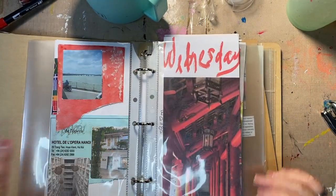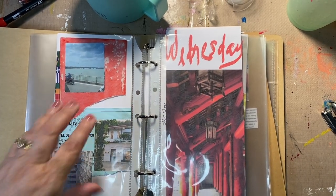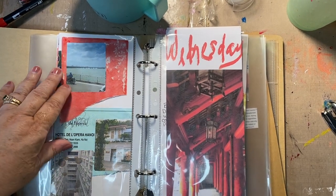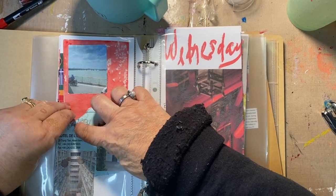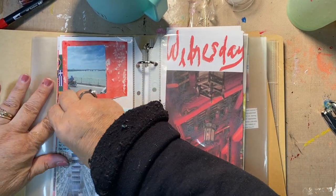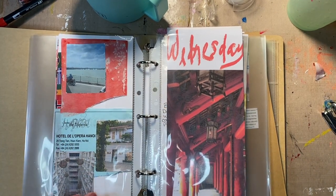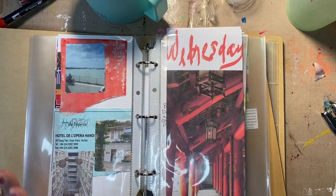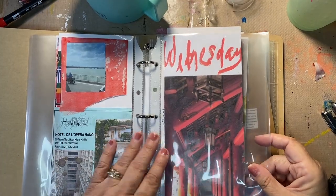And we flip that over. We have first impressions of Saigon — not Saigon, Hanoi. I don't want to cover up the hotel logo. It was really pretty. The Hotel de la Opera, Hanoi, which was right by the Opera House, which was very French looking.